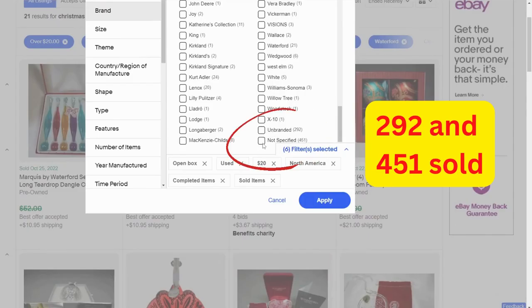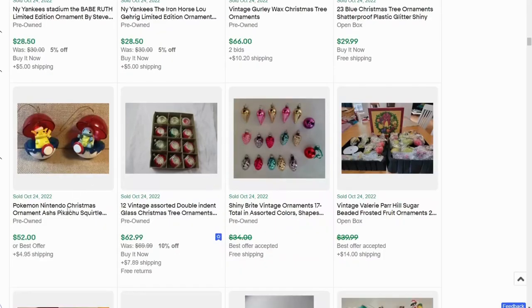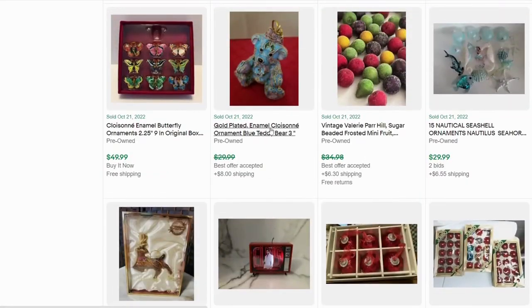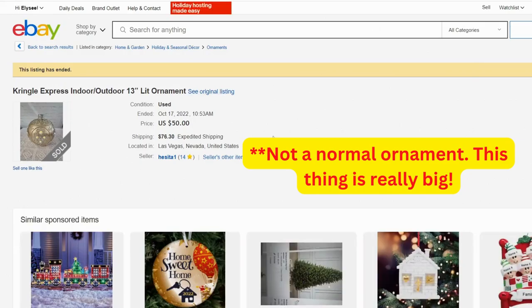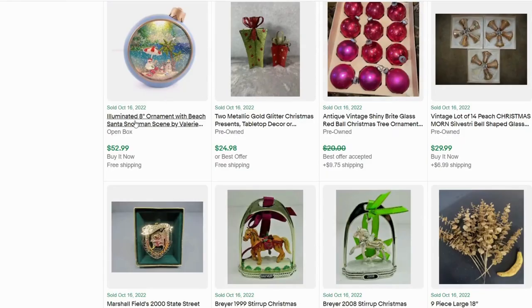Looking at Unbranded and Not Specified — you can see how many are sold in those categories. We have some Pokemon ornaments, and I mentioned there are niches within ornaments that are selling around pop culture. There's one listed as Sterling Silver, which explains a higher price. There's also a Gold Plated Enamel detailed decorative teddy bear ornament. We have a hand-blown glass angel, and a Kringle Express indoor-outdoor 13-inch lit ornament with a battery pack. We have an Illuminated Beach Santa Scene that went for $52.